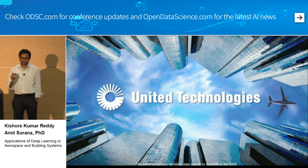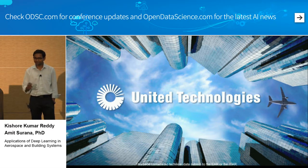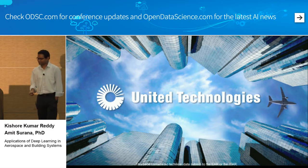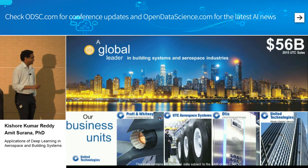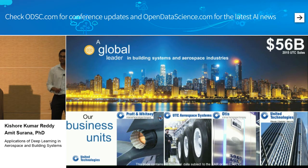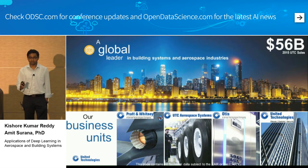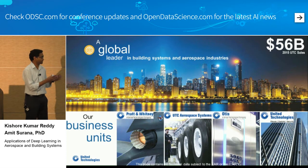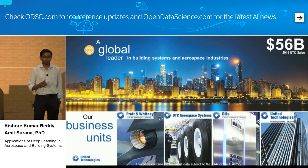Just to calibrate — how many of you know United Technologies? You might have used one of our products to get here. It's a $56 billion company and we are in the Fortune 100, ranked 47. We have four main business units, broadly split into two: the first two are aerospace and the next two are commercial, meaning building systems.